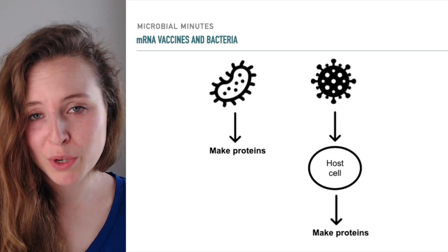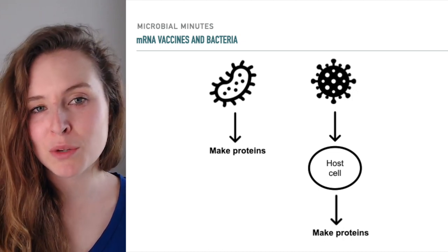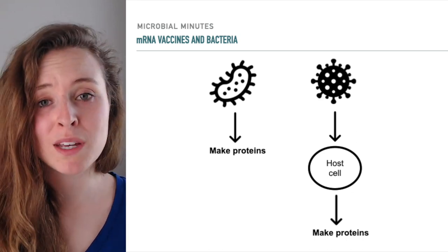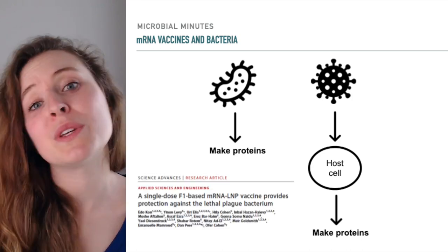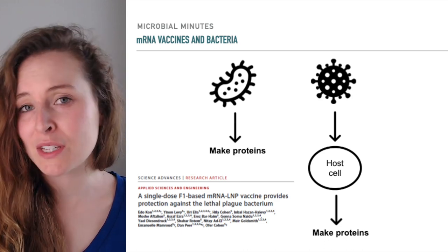Even if a bacterial protein is produced in a human cell, it might undergo post-translational modifications during production or secretion that make it look different to immune cells compared to the real deal, and lead to a lack of a protective response. However, the recent study shows that it is entirely possible to develop potent mRNA vaccines for bacteria.